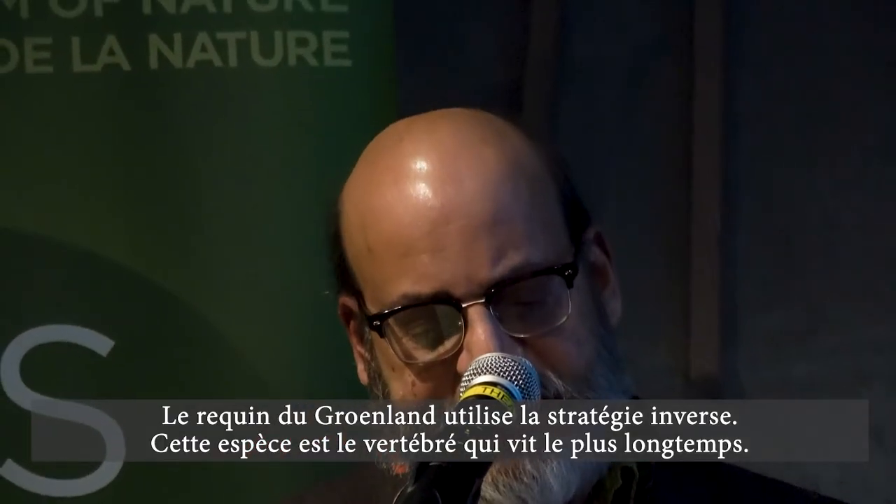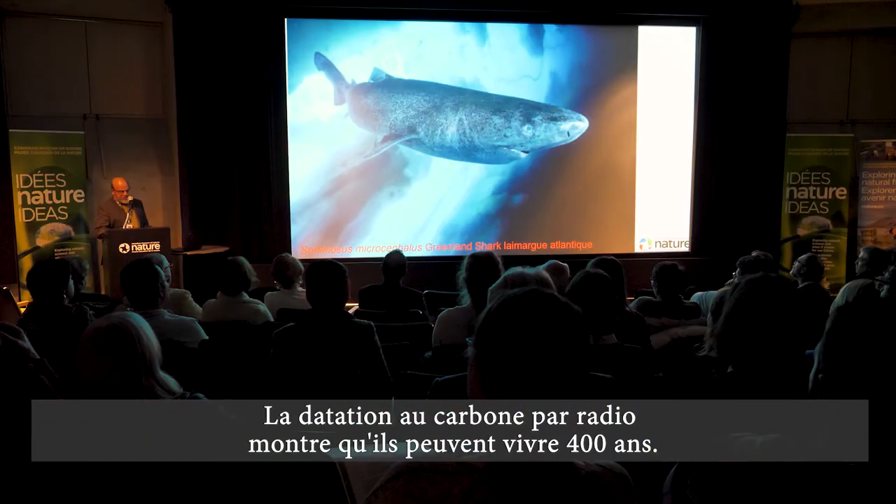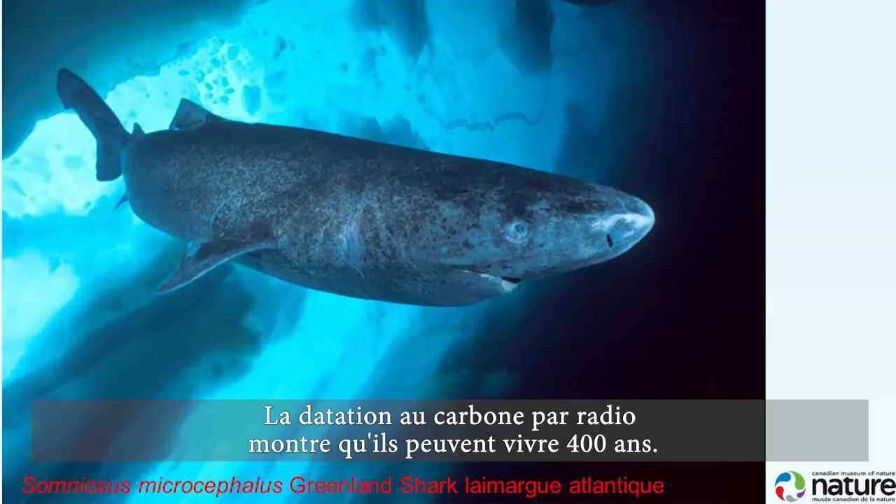While the Arctic cod lives fast and dies young, the Greenland shark uses an opposite strategy. This species is the longest-lived vertebrate — radiocarbon dating of the eye lenses shows that they can live 400 years. They're also the same size as great white sharks.